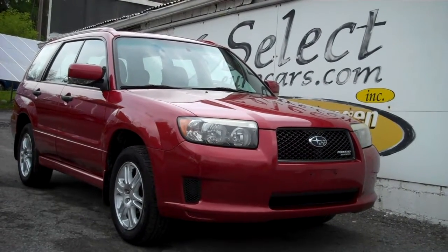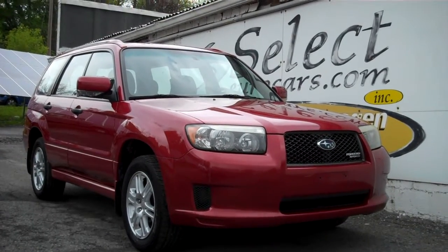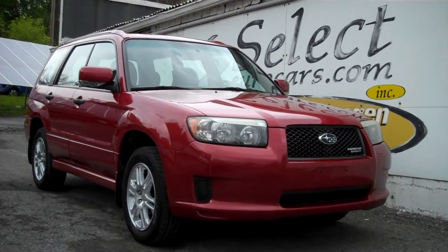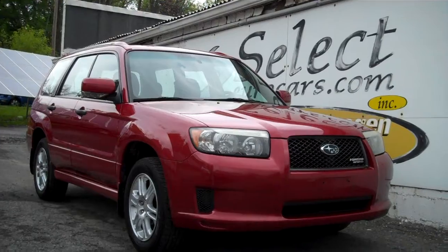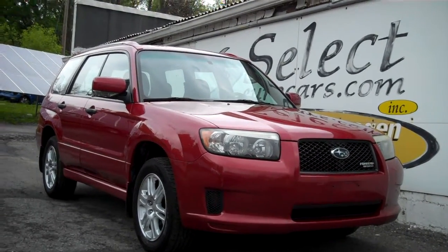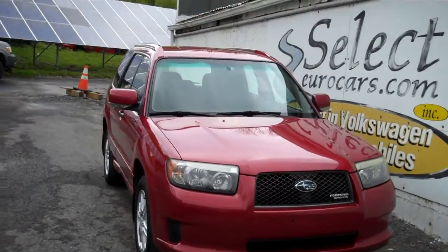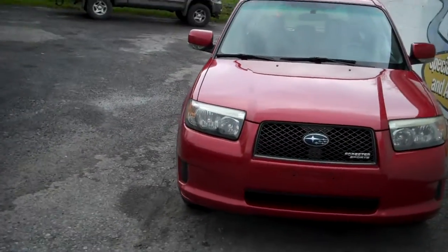Nice, clean and low mileage for the age. This 2008 Subaru Forester Sports was purchased by our customer in 2009 with like 26,000 miles. She took great care of it, including a recent timing belt, water pump and all that, so no need for that.